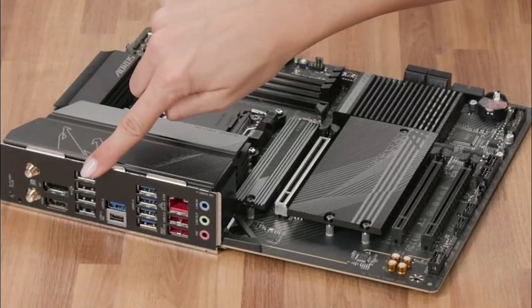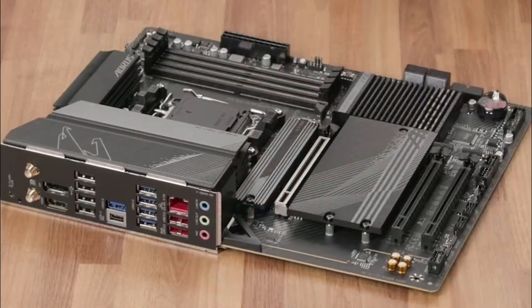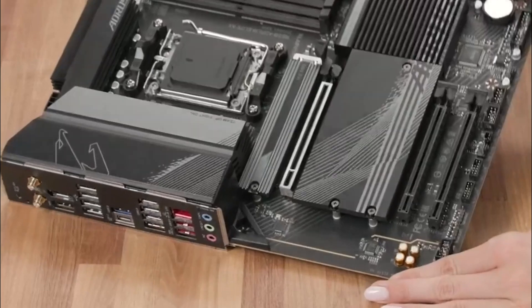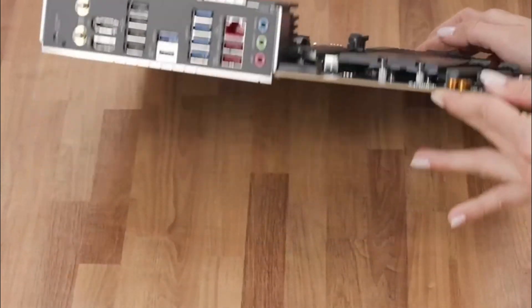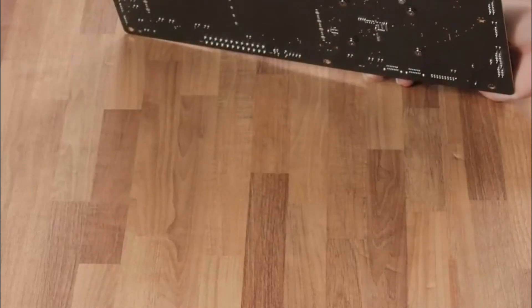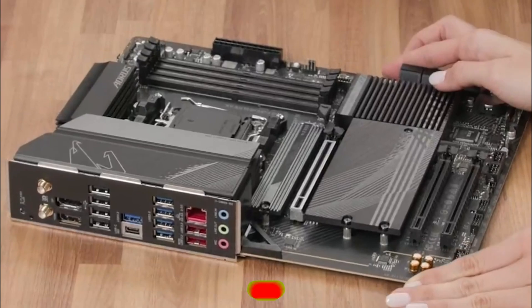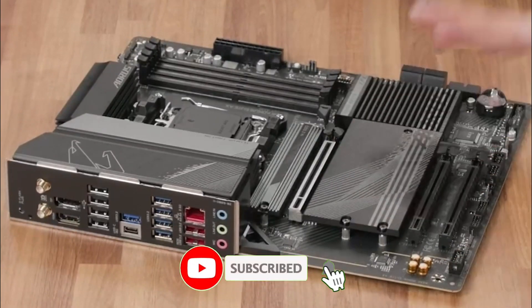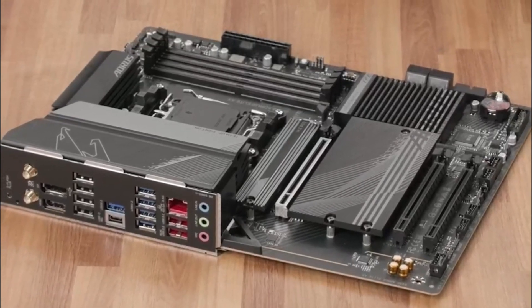Beyond its raw power, the B650 AORUS Elite AX features a sleek design with customizable RGB lighting, an intuitive BIOS interface, and user-friendly tuning software. Whether you're building a high-performance gaming rig or a workstation, this motherboard delivers exceptional reliability, speed, and efficiency to take your setup to the next level.